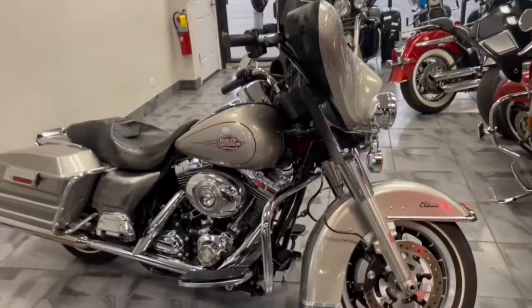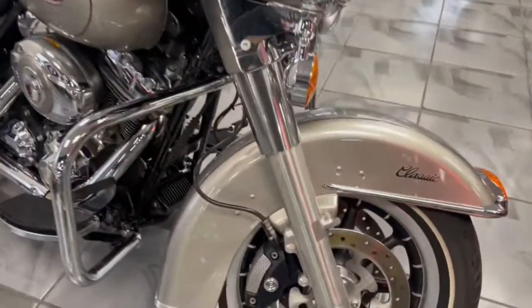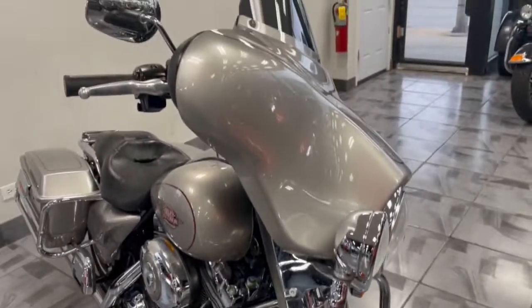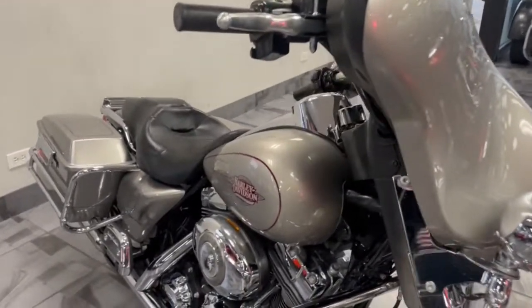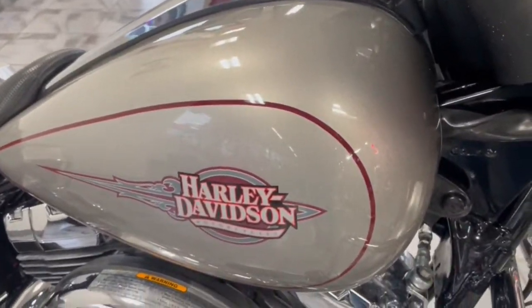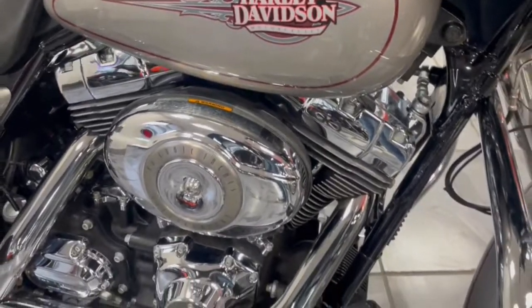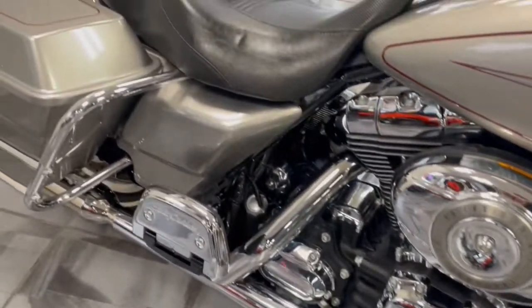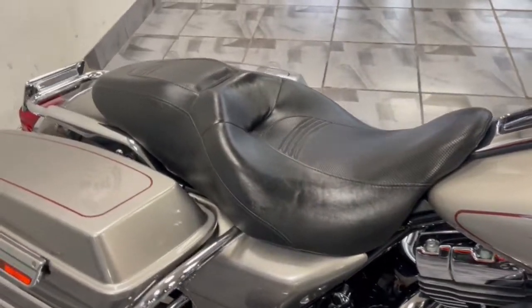Hey guys, looking for a beautiful bagger at a nice low price? Take a look at this Electric Glide Classic 2008, converted towards more of a Street Glide look. That beautiful silver paint. There's the 96 cubic inch, you got the 6-speed transmission. It's got a Street Glide style seat on it.